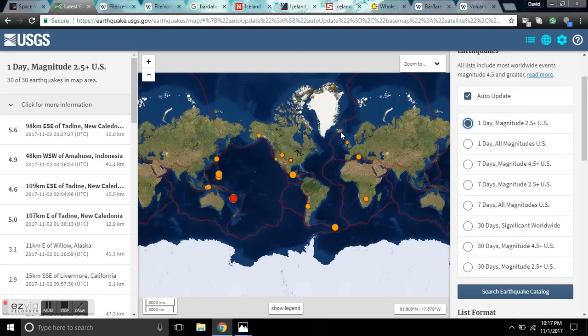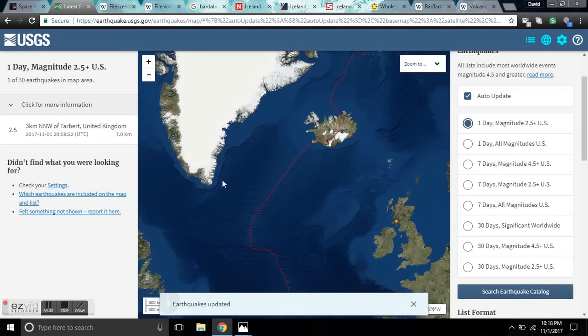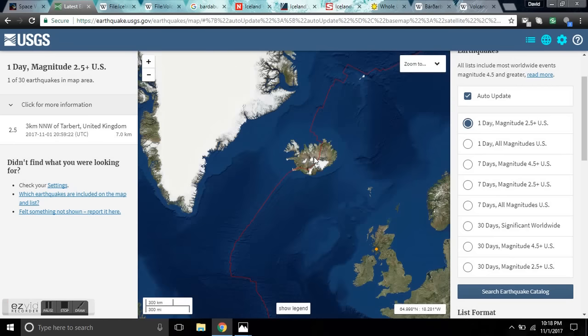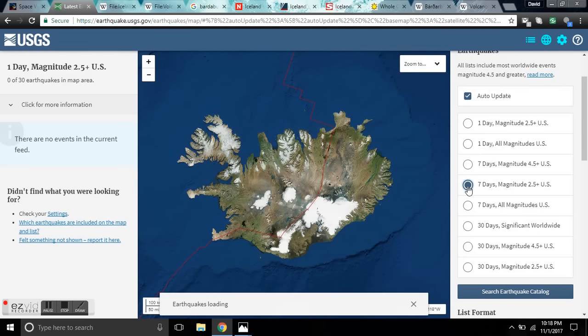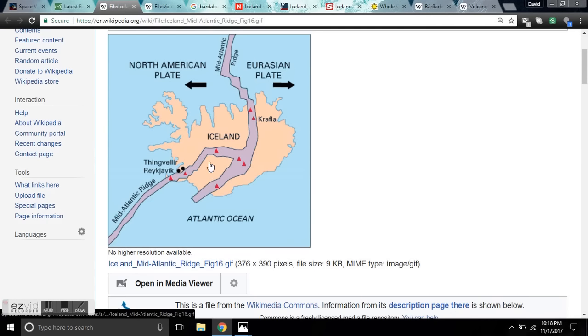Iceland is up here, just east of Greenland and south. It's on a mid-ocean ridge — the mid-Atlantic ridge, to be specific. Here's the mid-Atlantic ridge, here's Iceland. Iceland is split by the mid-ocean ridge of the Atlantic, and there's another rift that continues a bit to the east. The volcanism happens on this rift zone where the Eurasian plate is spreading away from the North American plate, exposing the deep mantle, which we call the mid-Atlantic ridge.